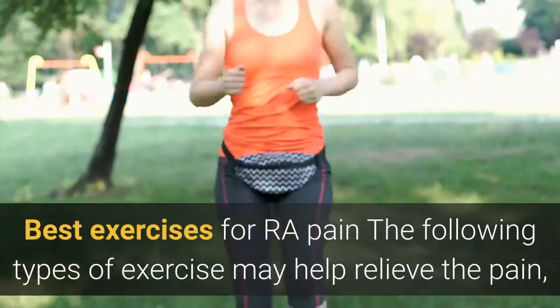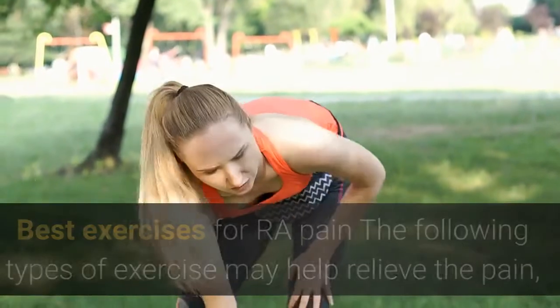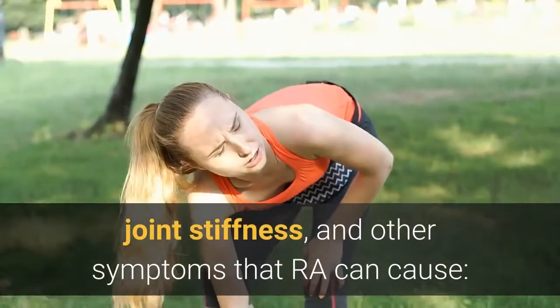The following types of exercise may help relieve the pain, joint stiffness, and other symptoms that RA can cause.